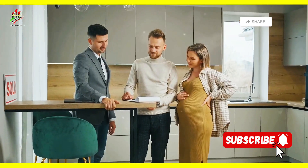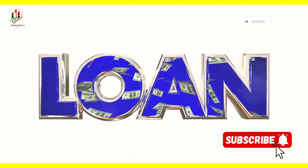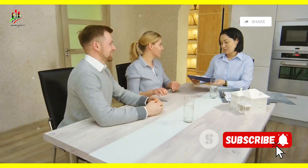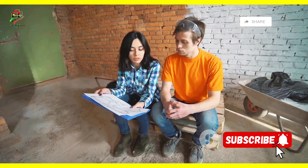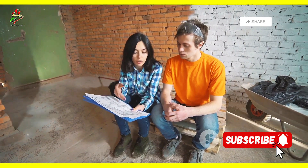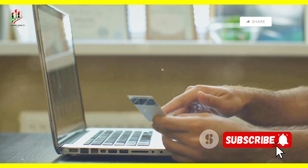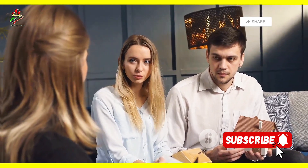Congratulations, grads — you've reached the end of our mortgage crash course. We've covered the basics of mortgages, different loan types, and government programs. Now it's time to put that knowledge into action. Buying a home is a big decision, but also an incredibly rewarding one — it's about building a future, creating a space that's uniquely yours. Start by checking your credit score, saving for a down payment, researching mortgage options, and reaching out to the experts. You've got this!